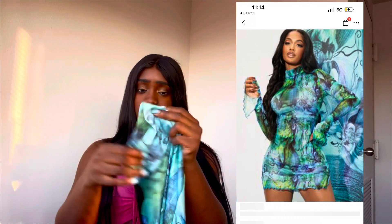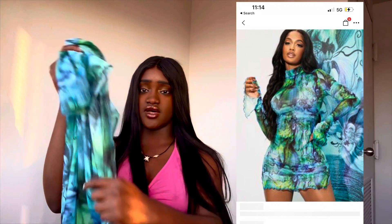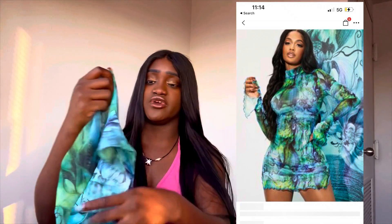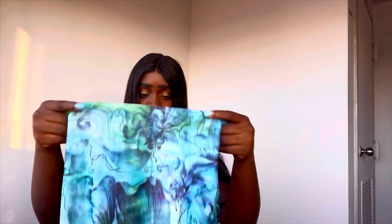This is like a bikini cover-up because I was planning to go to the beach. It has a turtleneck type — it's giving aqua, take-me-out, summer vibes. It has a long sleeve and it's very short, but trust me, this is so cute. Get you this, okay.